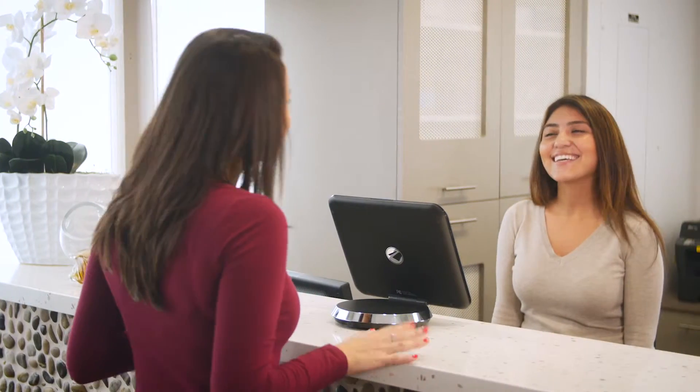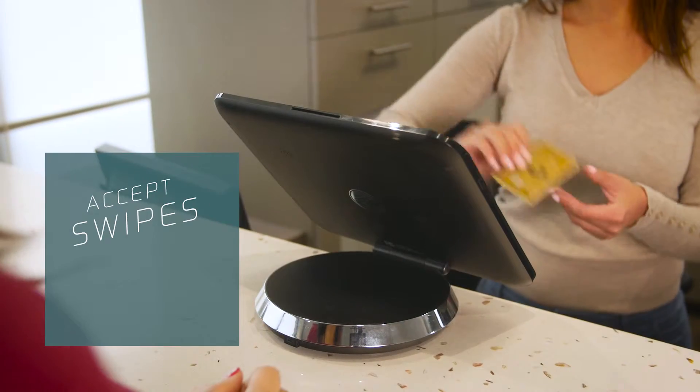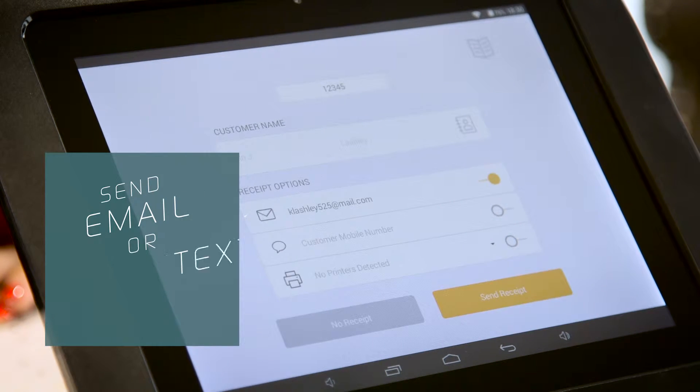Checking customers out has never been easier with Pay Anywhere Storefront. Accept cards securely via swipe or EMV chip and have the customer sign right on the screen. Then email or text a digital receipt.